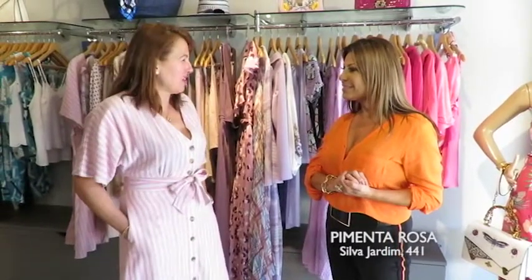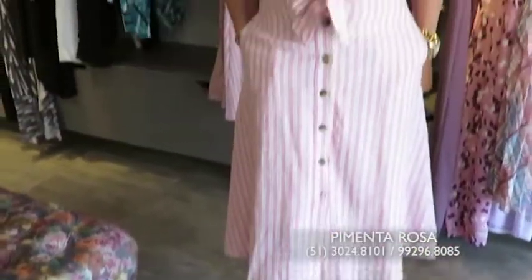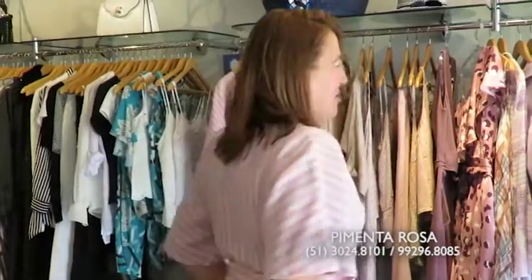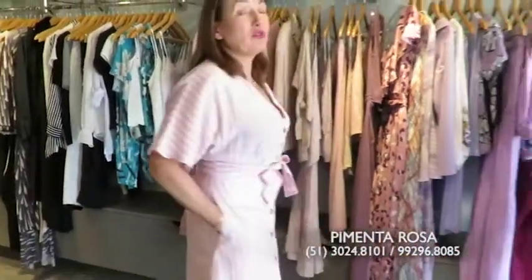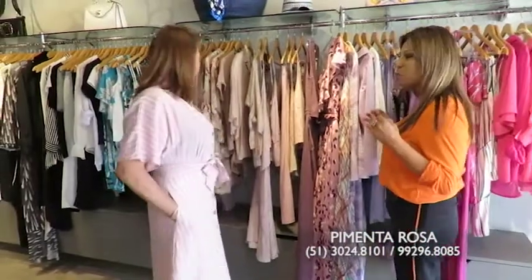É hora de Pimenta Rosa aqui no programa. Eu acho que vou ficar repetitiva, Ana, de dizer toda semana que eu amo essa loja. Hoje a gente mostra a loja inteira de novo porque merece. Vamos começar com esse vestido da Ana — vira de frente aqui pra nós. Algodão com linho, um luxo! Classudo demais, Ana, em todos os tamanhos. Lindo, super feminino.